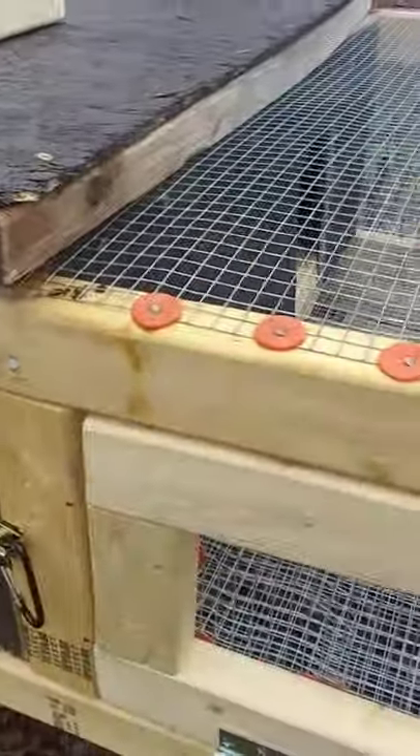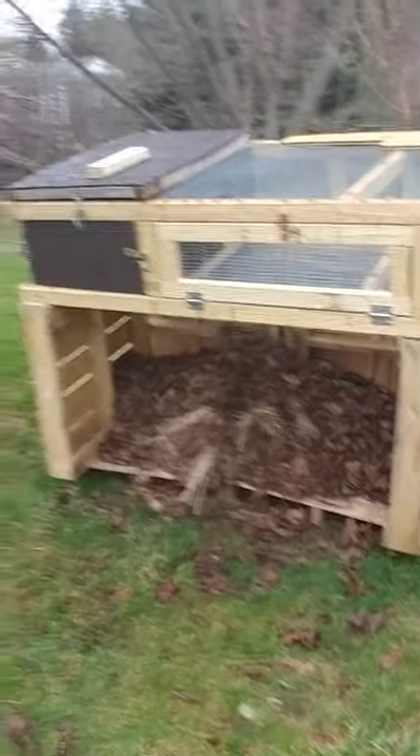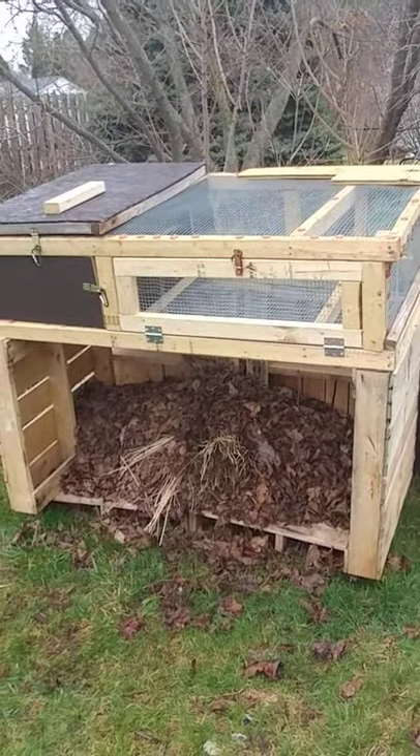Hopefully it'll keep the raccoons and other little predators out, so I can get these things out of my house — they're starting to stink. You guys tell me what you think. I'll record later, bye!